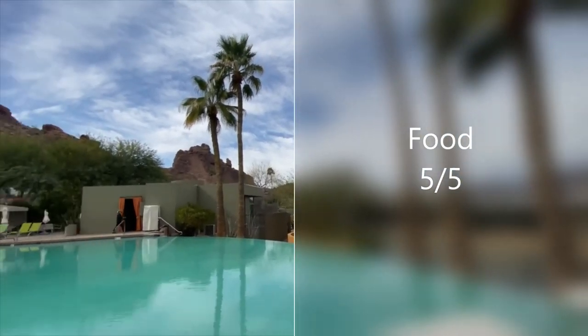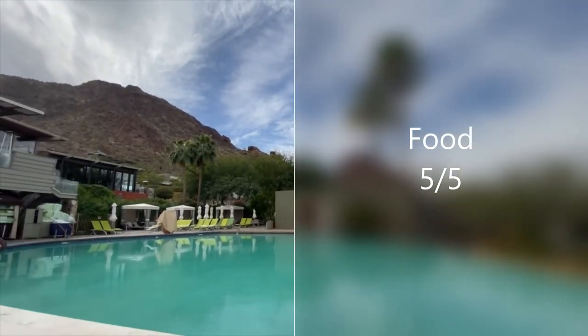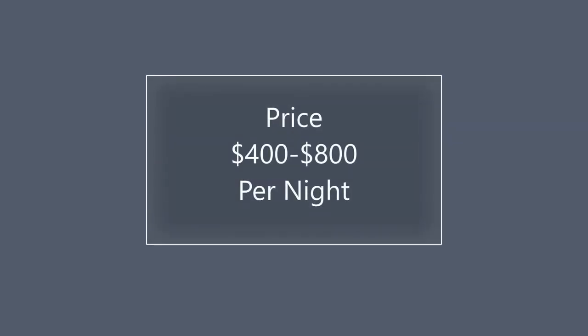If you're a foodie, this is the place for you. My overall rating: whether you're here for a girls' weekend or with your significant other, it's a luxury place — it's not cheap, but you will not regret coming here. It's excellent.